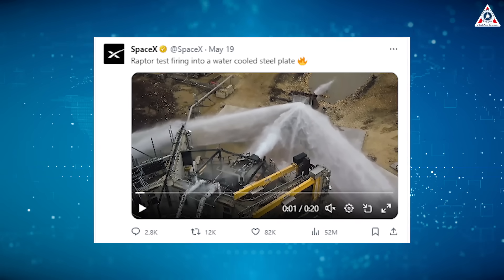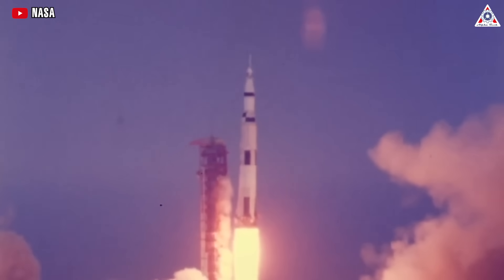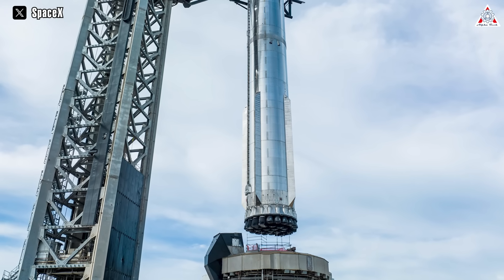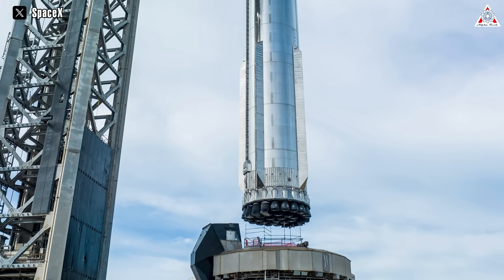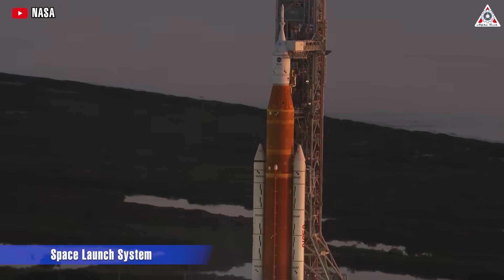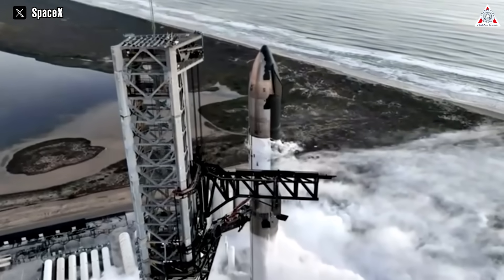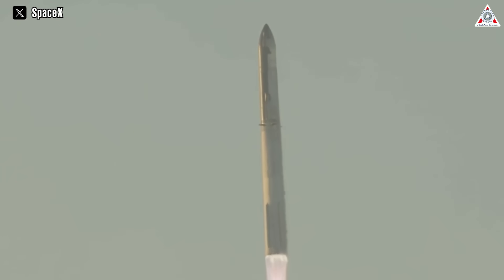SpaceX conducted the first three tests of Raptor V3 in May, with its thrust achieving a record. Regarding its increased power, comparing it to the Saturn V — the rocket that propelled NASA Apollo astronauts to the lunar surface — it generated 7.6 million pounds of thrust. With 33 Raptor engines, Starship could surpass the Saturn V to become the world's most powerful rocket, even though one Raptor engine has less thrust than one F1 engine. NASA developed a new rocket called the Space Launch System, which generates a maximum thrust of 8.8 million pounds. But SpaceX's Starship and Super Heavy dethroned the SLS with its capability to generate 19.5 million pounds of liftoff thrust.